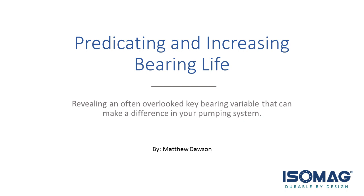Today's presenter is Matthew Dawson, who is a design engineer for Isomag. Before I turn it over to him, a few start reminders. We are recording today's webinar. You may visit pumpsandsystems.com next week to see the playback. The presentation will last about 45 minutes and will be followed by a question and answer session. Please submit your questions to the lower left-hand side of your screen and we'll get to as many as we can.